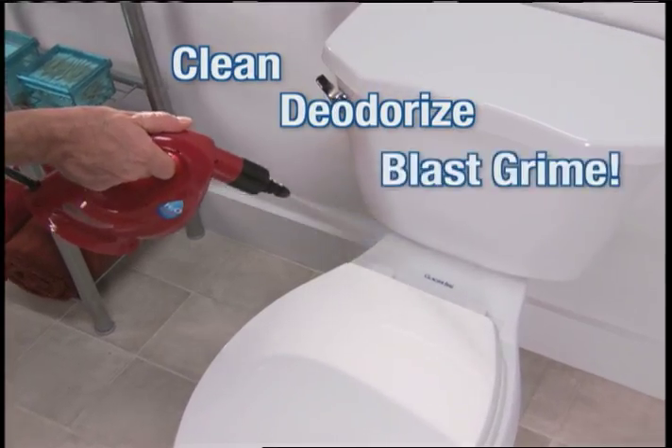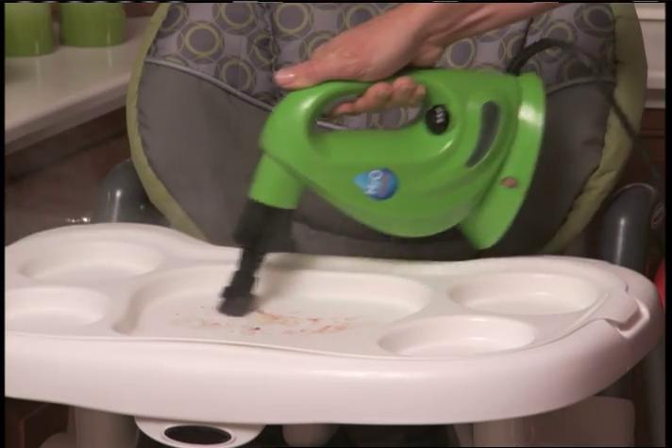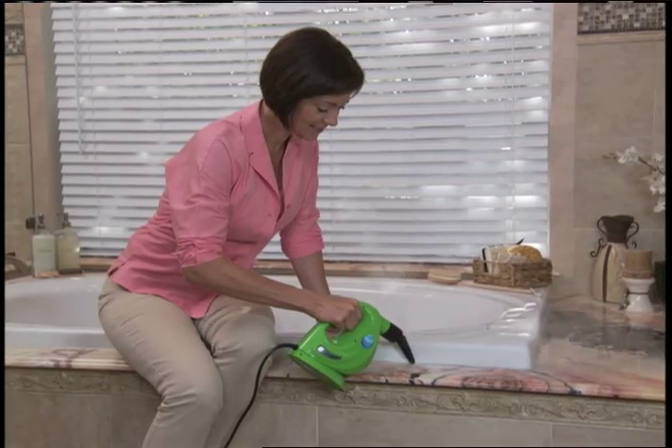Clean, deodorize, and blast grime. Great for accidental spills and quick cleanups all over the house. Make cleaning corners and hard-to-reach areas easier than ever using the super cleaning power of steam.